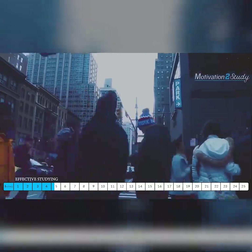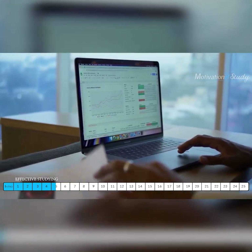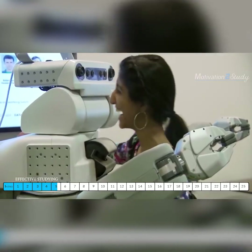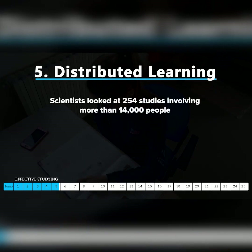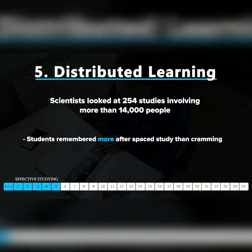Cramming is better than not studying in the short term, but is seven hours in one day better than one hour every day for a week? If given the same amount of time to study, would you be better off spreading it out? The answer is a resounding yes — space it out. This is known as distributed practice. One group of scientists looked at 254 studies involving over 14,000 people, and overall, students recalled more after spaced study than after cramming and massed study.